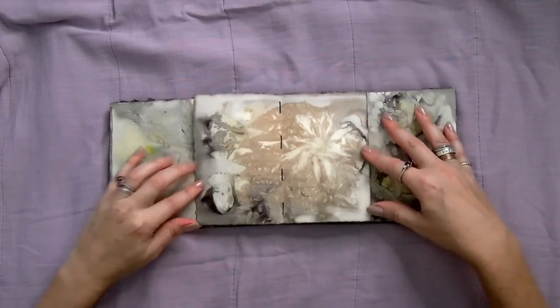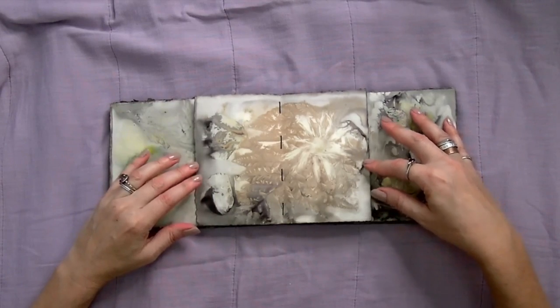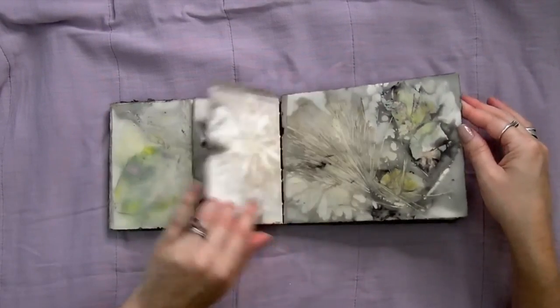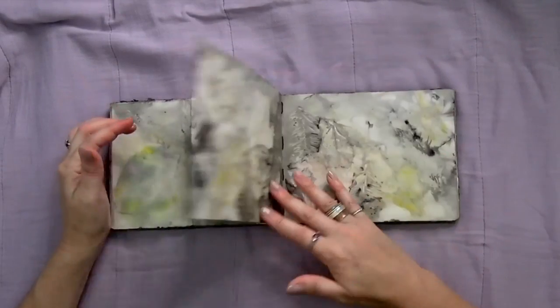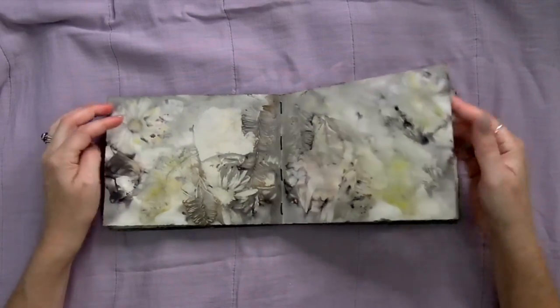Let's open this happy page right in the middle. Oh wow, look at that — it looks so exciting! I love that. Pine needles. That beautiful daisy up there.